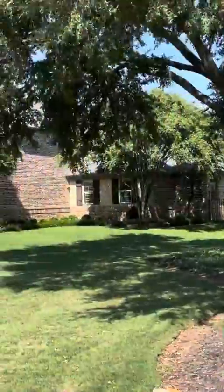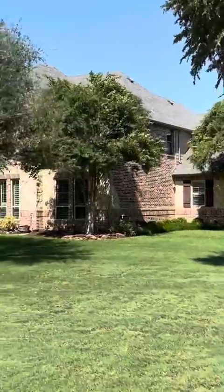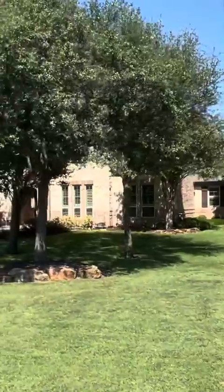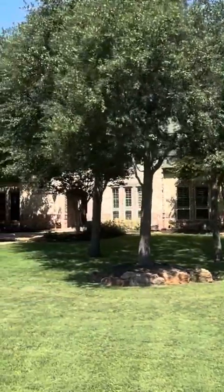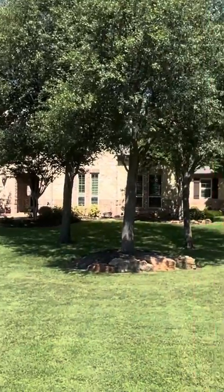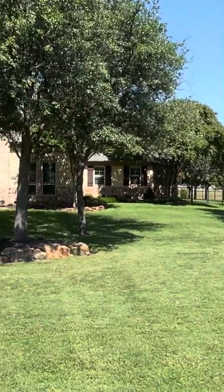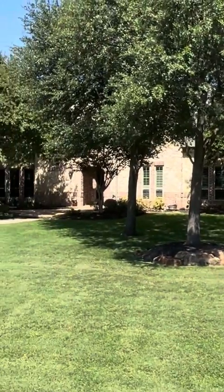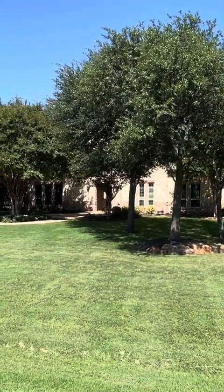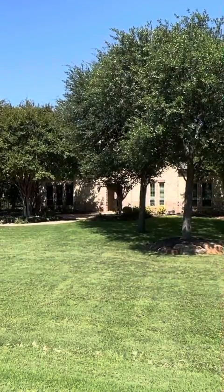We're pulling up to the most expensive listing in Clarendon Ranch. This is 300 Clarendon Ranch Road in Southlake, currently listed at $1,650,000. It's a 5,288 square foot home built in 2004, on 1.1 acres, with five bedrooms, four baths, a pool, a three-car garage, and it's near the front of the neighborhood.